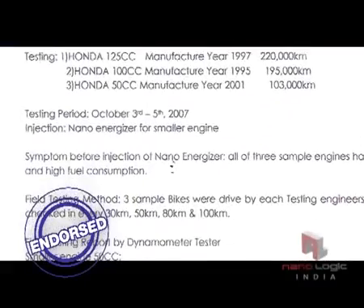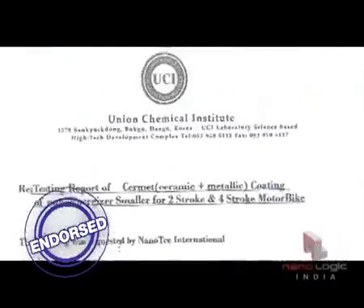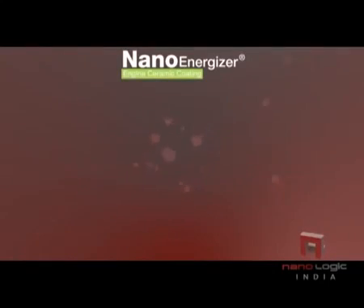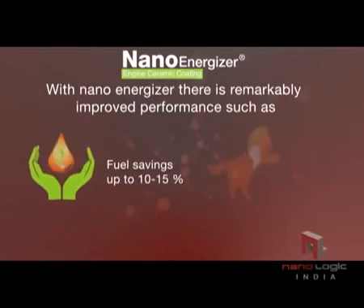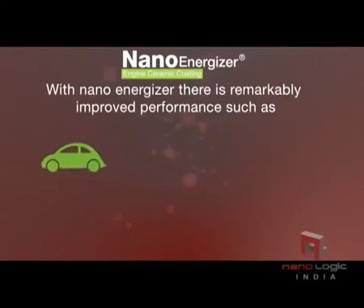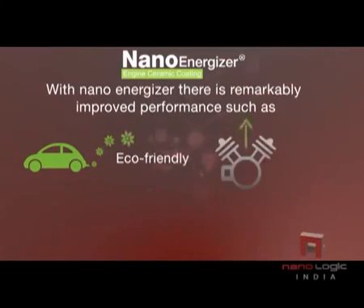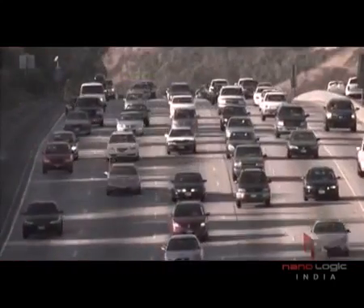Nano Energizer is tested and endorsed by leading research labs and organizations. With Nano Energizer, there is remarkably improved performance including fuel savings up to 10 to 15 percent, increased power of the vehicle, better mileage, eco-friendly operation, enhanced engine life, and CERMET coating that starts deteriorating only after 40,000 km.